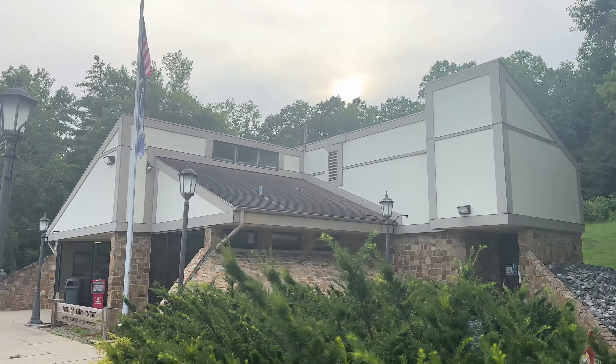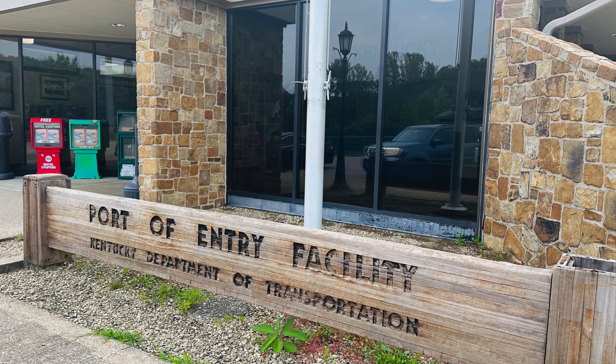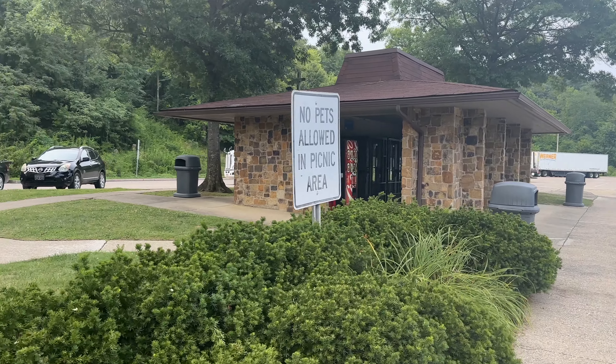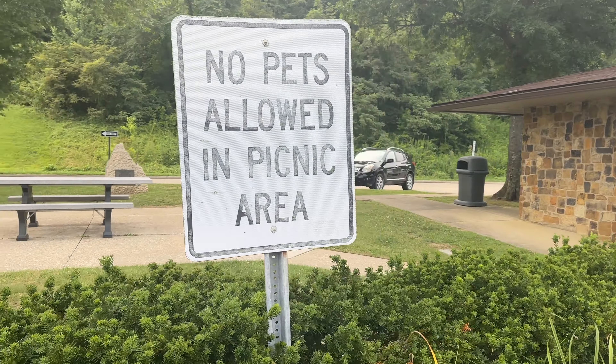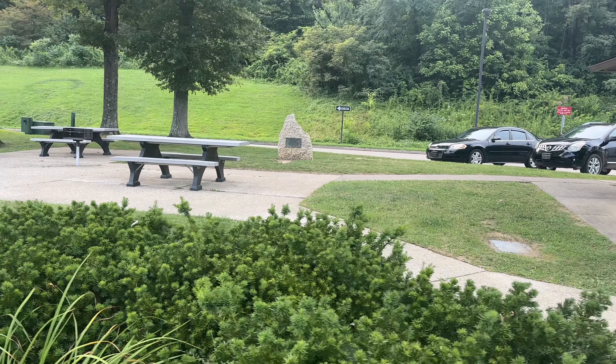Kentucky is a landlocked state here in the United States, but for some reason they call this welcome center a port of entry facility. Either way, for a small welcome center it has a lot of information and some surprises.